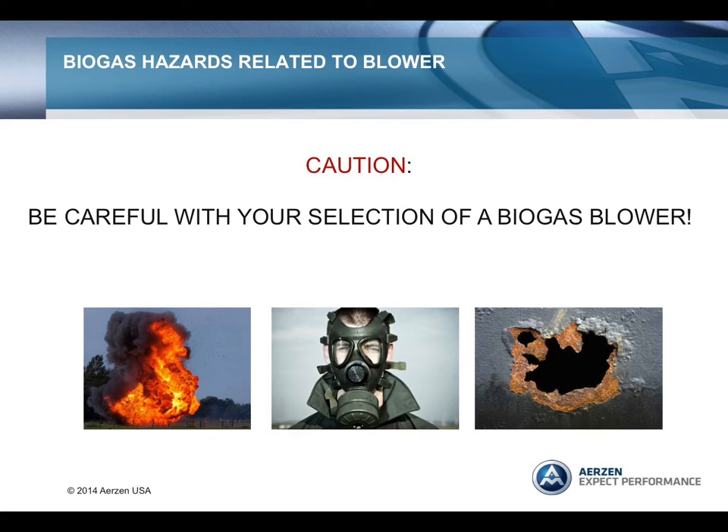The typical PD blower for air service is constructed from a gray cast iron casing and either cast iron or steel rotors. The seals are designed to keep lubricating oil out of the process air—oil-free—and this is usually done with a single lip seal. A small amount of air leakage from the process back to atmosphere is not a concern, and usually there is a vent in the bearing chamber. However, this design is not gas-tight. Accessories such as inlet and discharge silencers are constructed from carbon steel, as corrosion is not a concern.